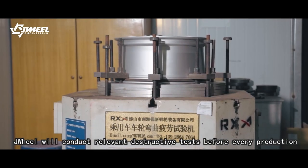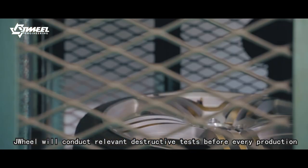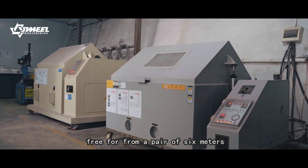J-Wear conducts relevant destructive tests before mass production. For example, an impact test with free fall from a height of 6 meters.